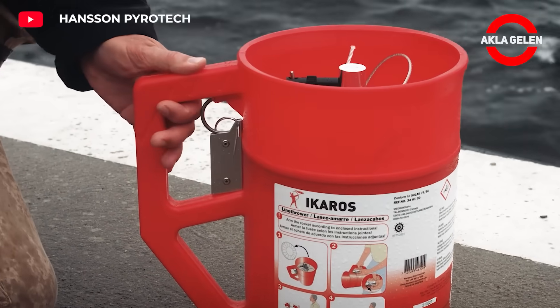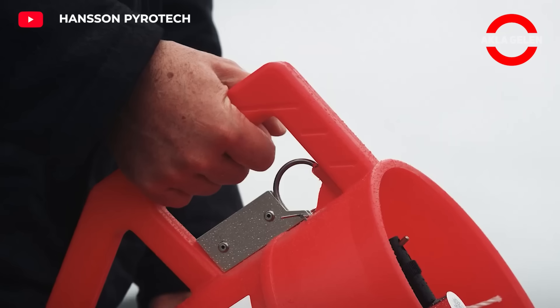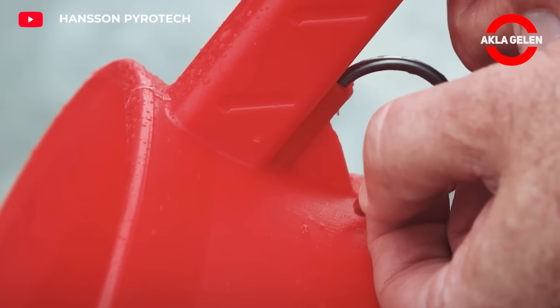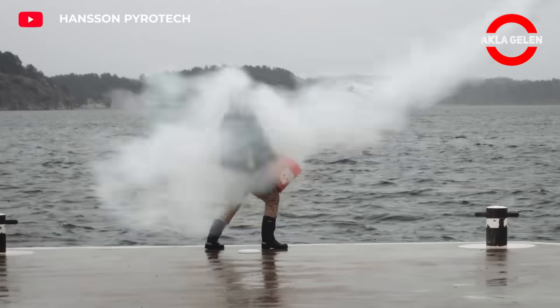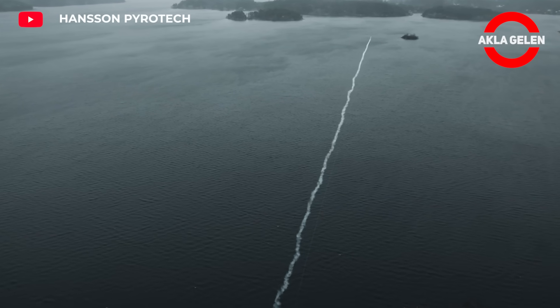This invention is of vital importance in emergencies or rescue operations that may occur at sea. This device can throw a weight at the end of a rope to very long distances, thanks to a powerful spring mechanism. The rope at the other end creates a towing line between two points, making rescue or towing operations possible.